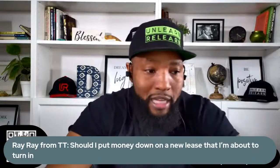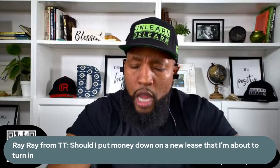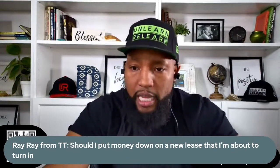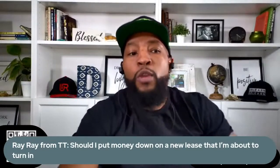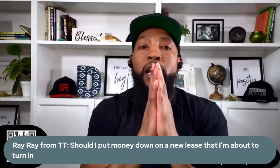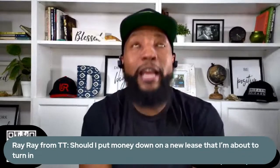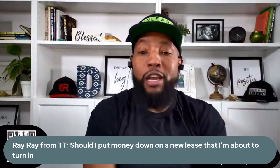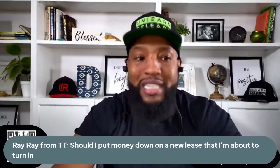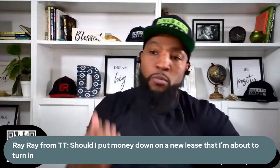Should I put money down on a lease that I'm about to get? Here's how you shop all your lease deals from now on. I want you to eliminate the words 'down payment' from your vocabulary because it's been used as an opportunity to get more money out of you.